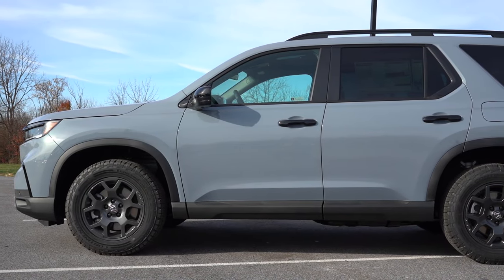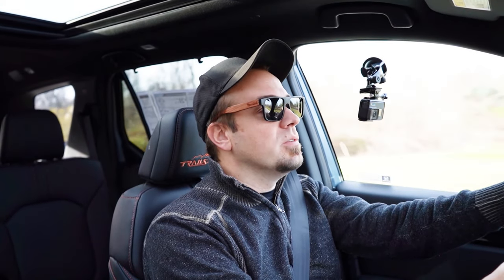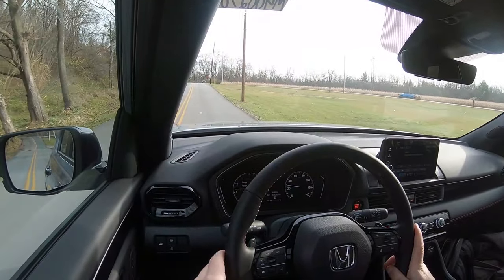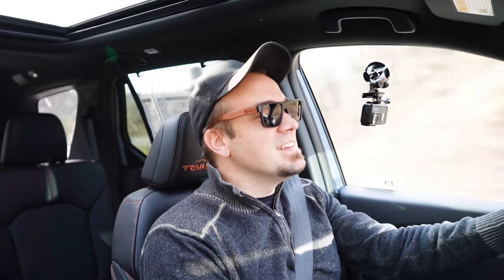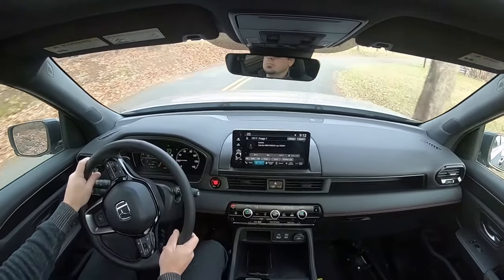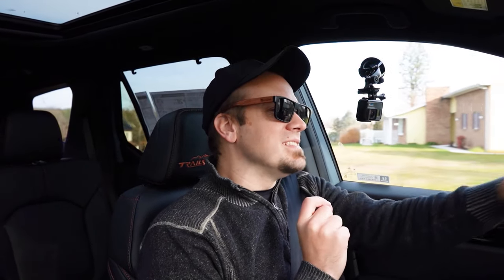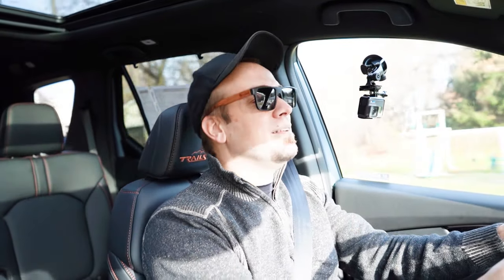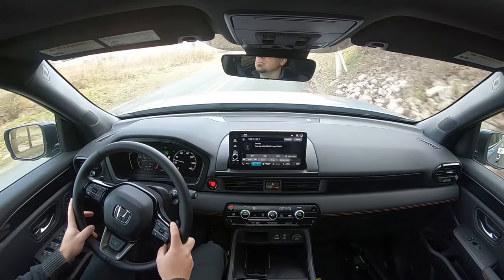On suspension and handling: up front you get a MacPherson strut, in the back an independent multi-link rear suspension, with front and rear stabilizer bars. Ride quality is okay — perfectly fine during my test drive. Some competition might feel slightly smoother, but you probably won't notice the difference. Steering feel in Sport mode is really good — it feels almost car-like as I'm weaving through this road. It's weighted on the heavier side, much heavier than competitors. Honda typically does a wonderful job with driving dynamics and that's definitely the case here. If you want a three-row family hauler that's still a little playful to drive, this is definitely one to check out.